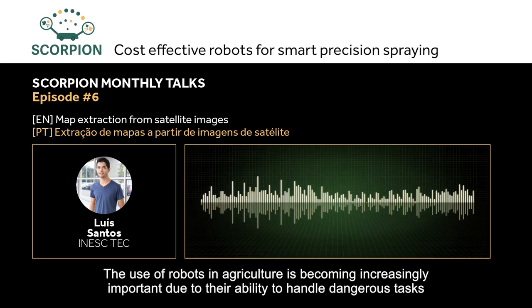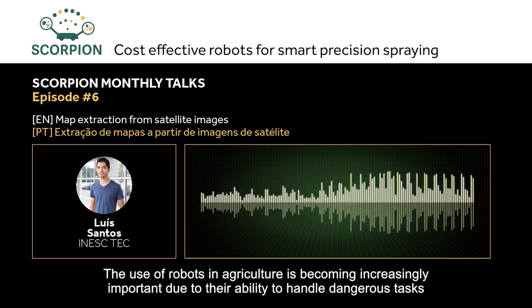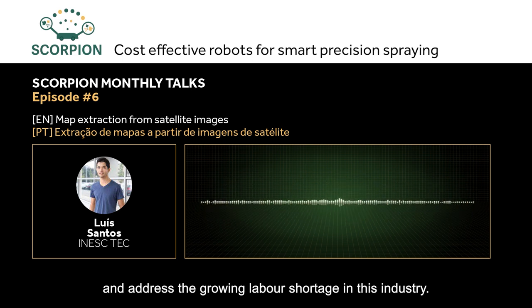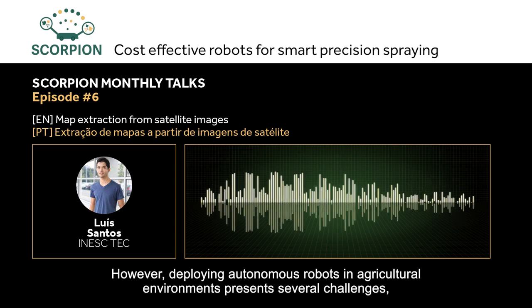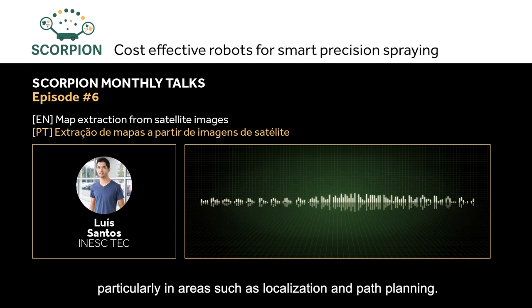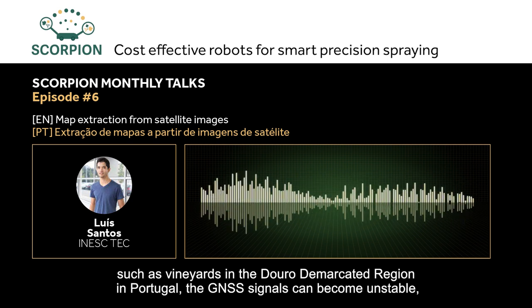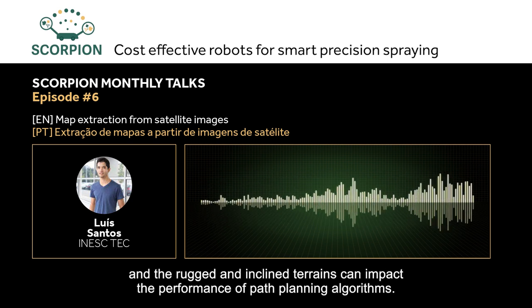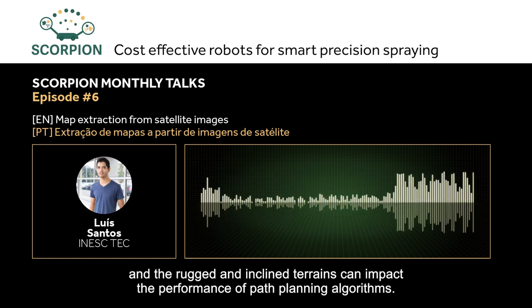The use of robots in agriculture is becoming more important due to their capacity to deal with tasks and solve the growing challenges of this industry. However, the implementation of autonomous robots in these environments presents several challenges, especially in areas such as localization and trajectory planning. In scenarios like steep slopes, such as vineyards in the Douro region in Portugal, GNSS signals can become unstable and the inclined terrain can affect the development of trajectory planning algorithms.